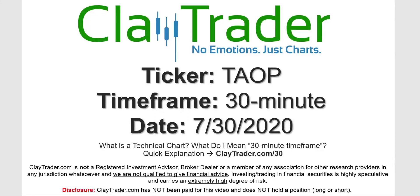Hey, it's Clay, and this will be a video chart on ticker symbol TAOP. We will take a look at the 30 minute time frame. If you're not sure what I mean by 30 minute, I do offer an explanation video at that link.